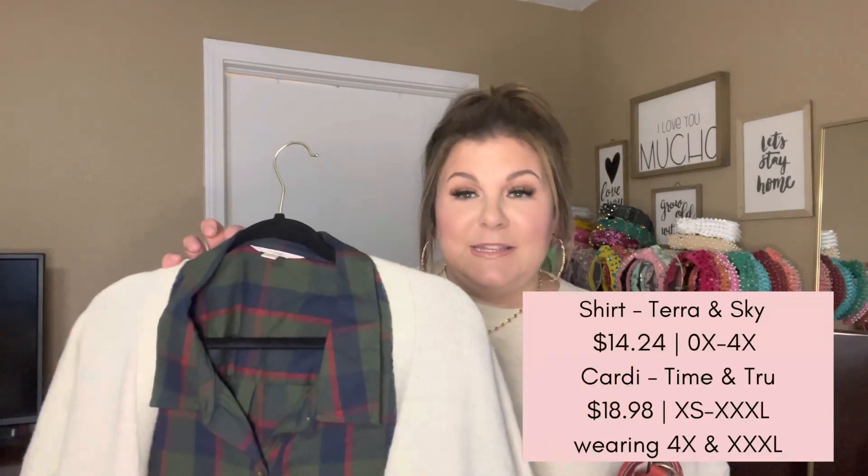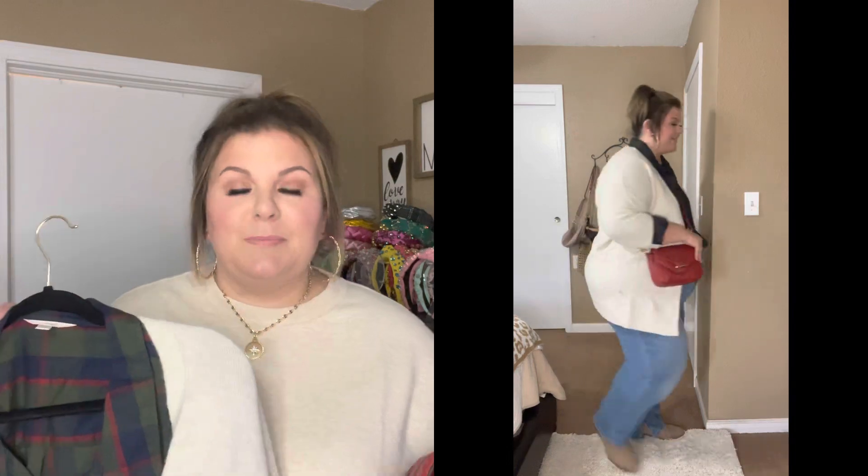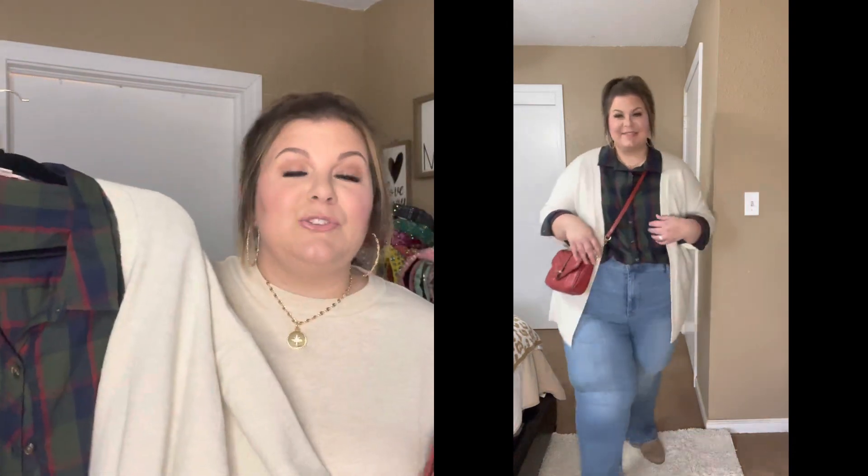The next outfit combo I put together I'm really excited about. However, there is a caveat — the shirt keeps going in and out of stock. When I bought it, it was in stock; I looked the other day and it was out, then it was in. This shirt does come in some other plaids, so keep checking back for this one. I'll have it linked below. This cardigan you guys have seen me talk about before because I got it in two different stripe patterns earlier in the fall. This is Time and True, this is the XXXL.